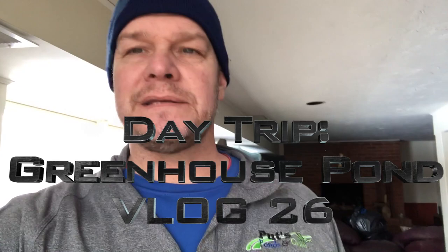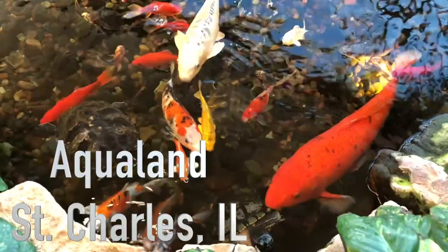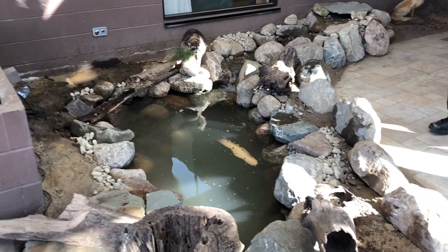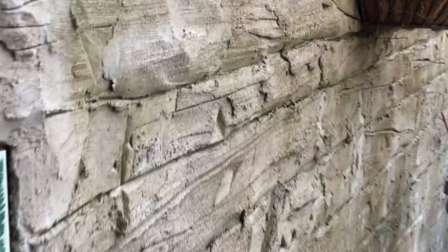Hey, this is Dan again with Pots, Ponds and Gardens, and we've got a unique situation going on. We're in a greenhouse and we're here to check out their indoor pond. Now, the greenhouse we're about to show you isn't one that we built — here are a couple of examples of ones we have built. This is a pond in Sterling Heights, and this one is an indoor pond in a greenhouse in Bloomfield Hills, Michigan. We just wanted to show you an indoor pond that happened to be inside a greenhouse.